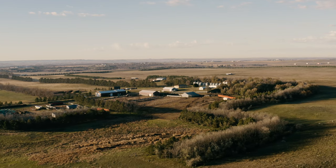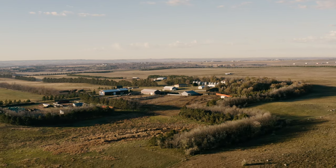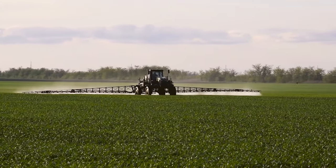I learned to farm and ranch in a conventional type model — tillage, use of synthetic fertilizers, pesticides, monoculture, grain production. That's how I learned it.